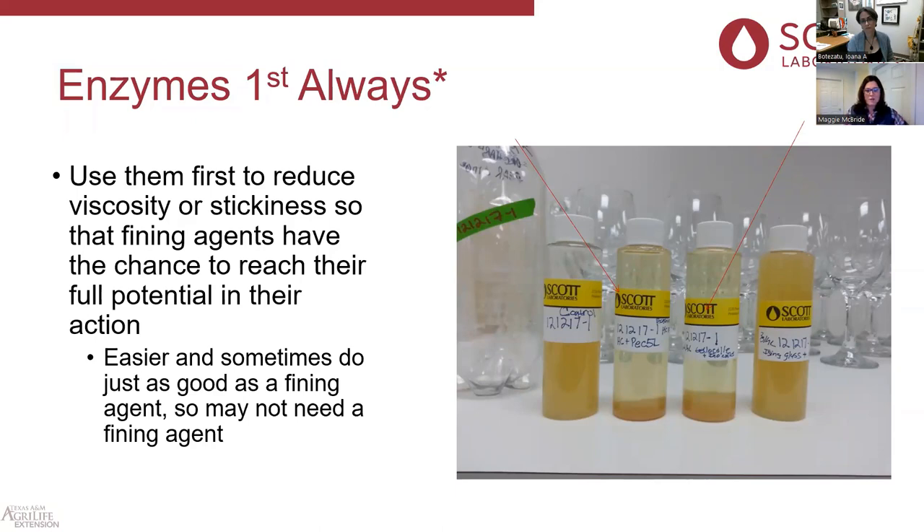The beta-glycosidase does affect sensory, but it pushes it in a more favorable direction, and you can dial that impact up or down based on dose and time — stopping the enzymatic reaction with bentonite if needed. If you want to stop an enzyme activity, add a little bentonite. Enzyme additions are also a lot easier than making up your fining agent and often do just as good a job, meaning you may not even need the fining agent. Enzymes come either in liquid or granular form — just dissolve them in water.